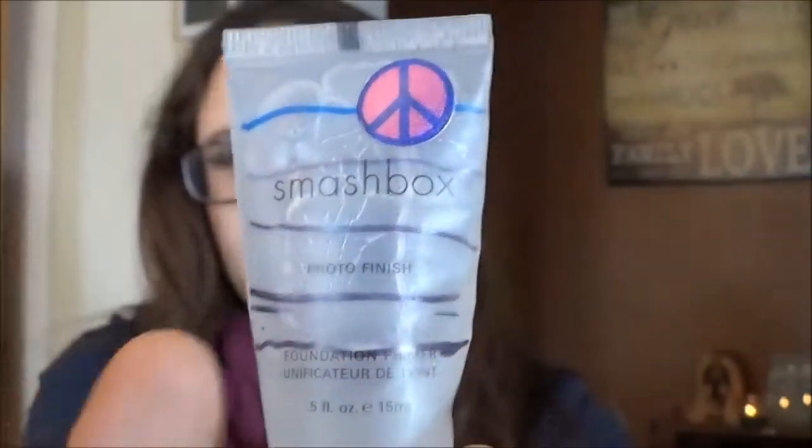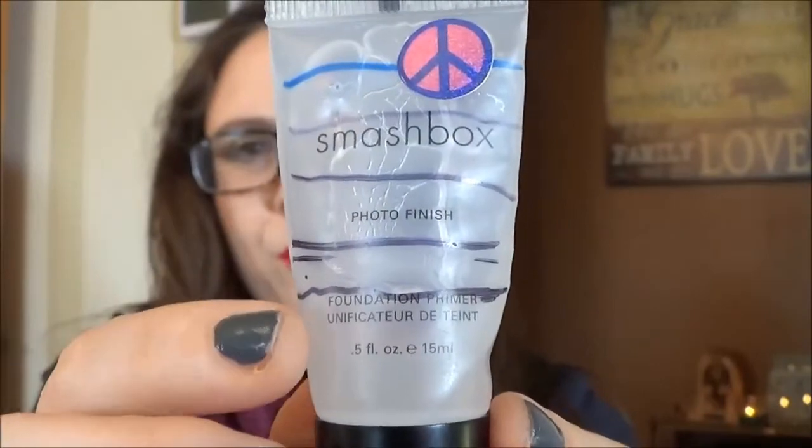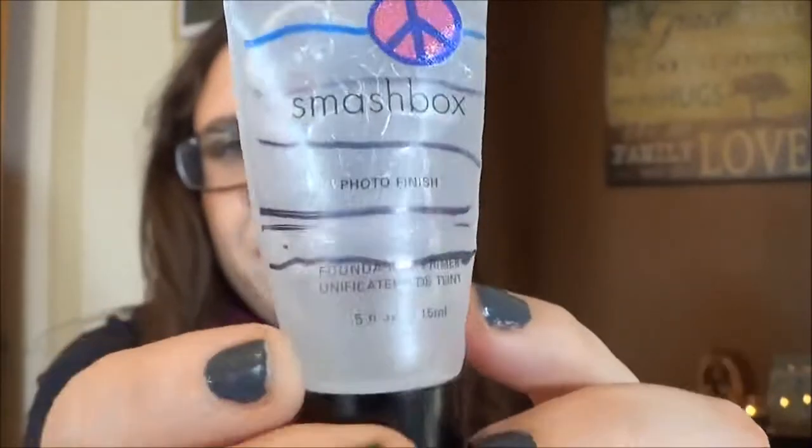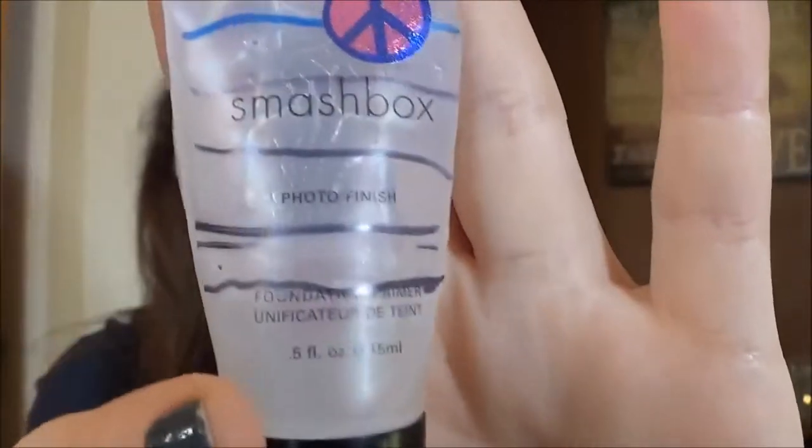Next is my Smashbox Photo Finish Foundation Primer. When I added it to the project it was basically new, and then with each update I've steadily made progress, so I really don't see any problem using this up for the remainder of the year either.